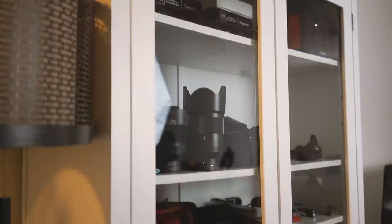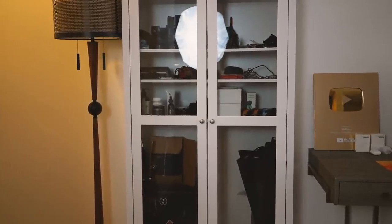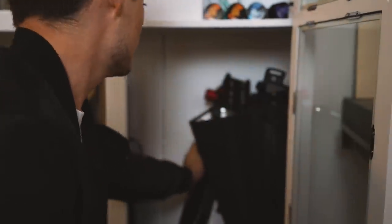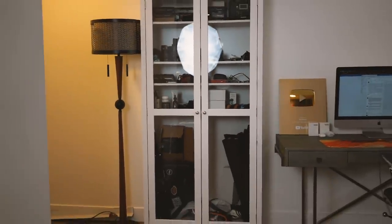An easy solution is converting a bookshelf into an in-home storage unit. The reason I like a bookshelf is because you can adjust the shelving space as needed. Because I have taller things like tripods and lights, I was able to install shelves higher up to fill the needs of my clutter pile. It's a really easy, customizable option that will fit your needs whatever they may be — rearrange those shelves however you need and it's going to work out great. And as you can see, it just looks way better stored like this than how it was before.